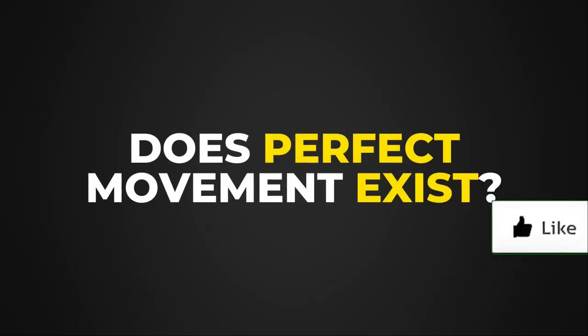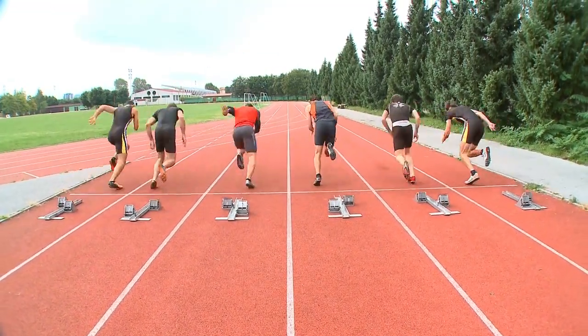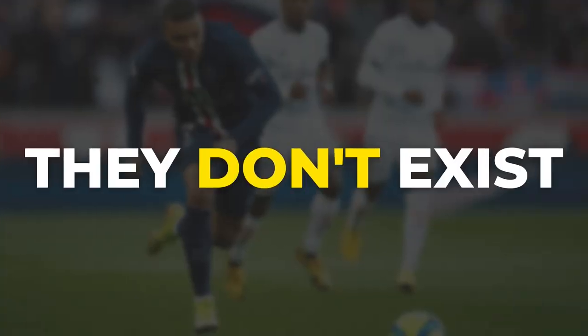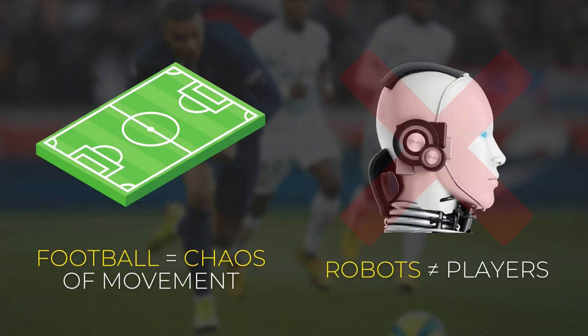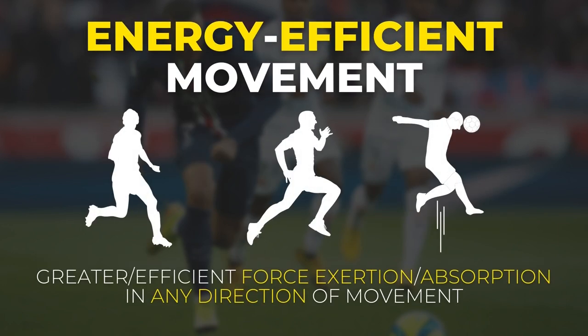But does perfect movement really exist? If we are talking about a 100-meter sprinter, I would say to some extent yes, but if we are talking about footballers, then no — perfect movement mechanics don't exist. A football game is full of chaos and unpredictable in nature, so we can't create robots. What we can do, however, is ingrain some more energy efficient movement mechanics so that you can make better use of all the forces your body is able to exert and absorb, no matter what direction you are moving.